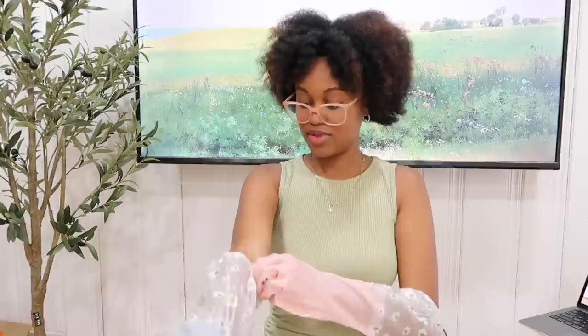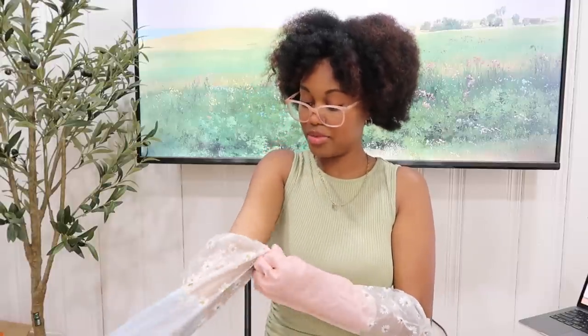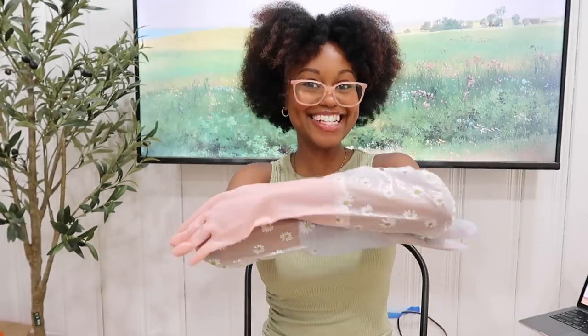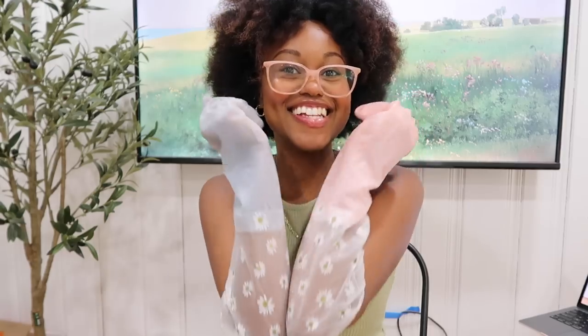I'm trying on the pink to see what that looks like — oh my gosh, they come over my elbow! I wonder if this is a bigger size. The blue pair, if I pull it, it'll come over my elbow too. I think the pink pair is a bigger size and the blue pair is smaller — there's not a lot of extra room in the fingertips — but they're both super comfortable and super cute. I love these so so much and I can't wait to go wash dishes now knowing I won't get water in the glove.